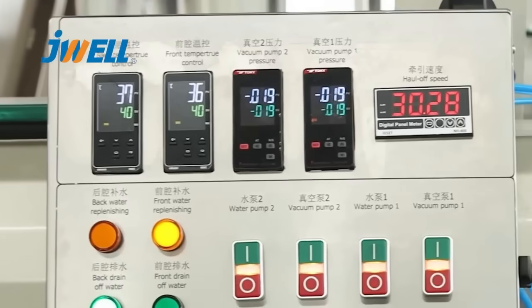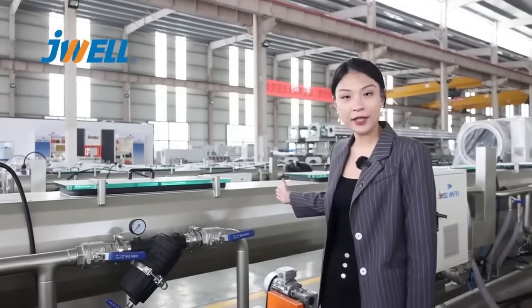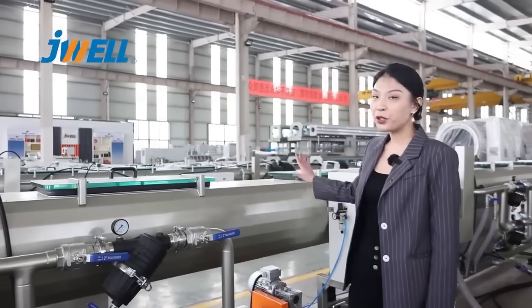The cooling mode of the barrel is air cooling. The vacuum tank is made of 304 stainless steel, which has a very good and beautiful appearance.